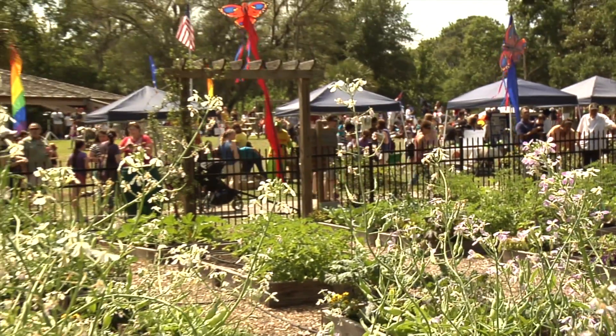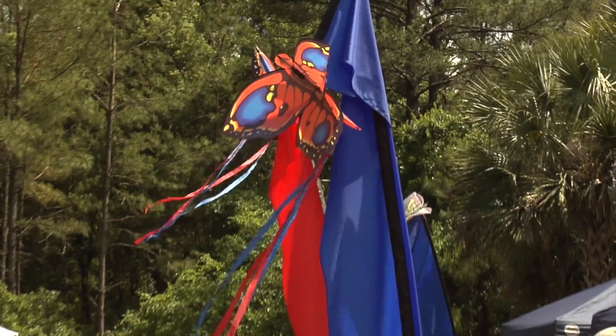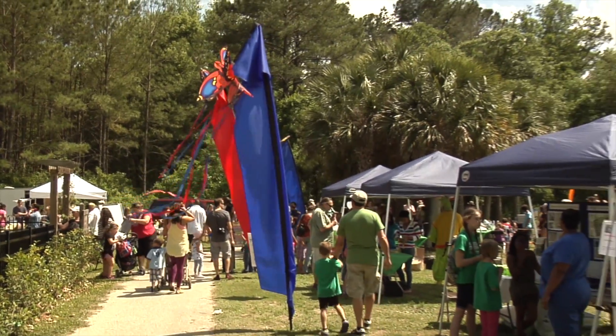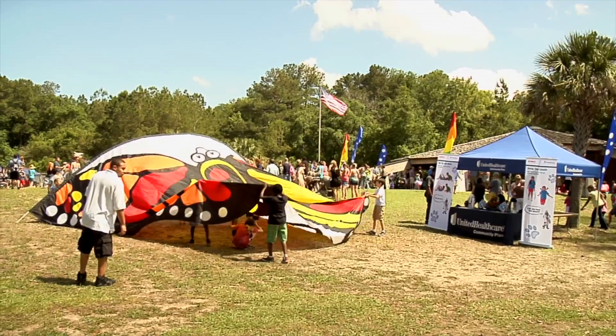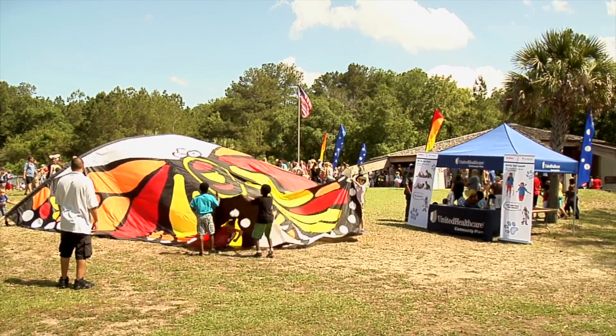Tree Hill Nature Center is a 50-acre nature preserve about 5 minutes away from downtown. They do educational programs for the public and the school system. The Butterfly Festival is the big fundraiser for the Nature Center. There's a lot to see, from environmentally friendly and eco-friendly vendors to animals of all kinds.